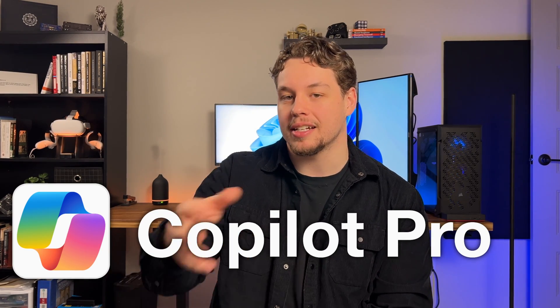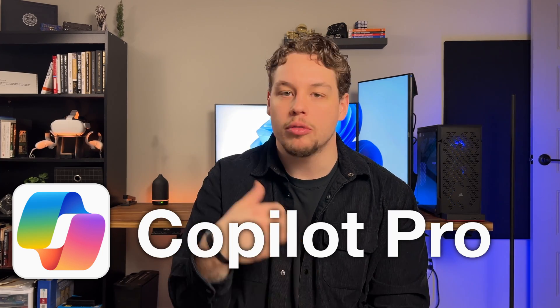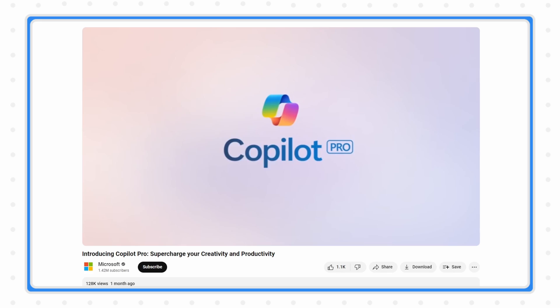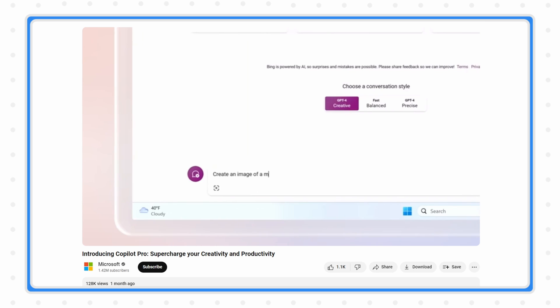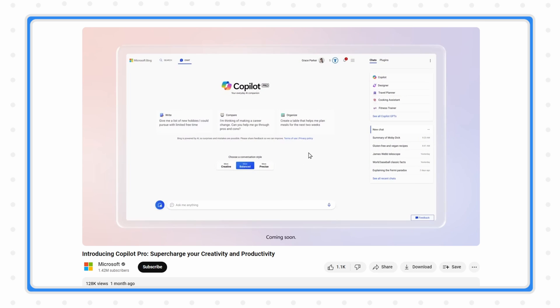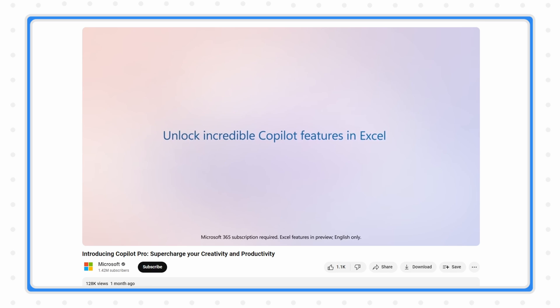The next Copilot capability is Copilot Pro. This is an extension that lets you add Copilot to Microsoft Office and other tools. It's essentially Microsoft's version of ChatGPT Plus, allowing you to use a better large language model and larger prompts. Copilot Pro is where you can really begin to save time and boost productivity if you regularly use Microsoft Office — you can create docs in Word, build full PowerPoint decks, or write formulas in Excel. However, Copilot Pro is for individuals, not organizations.